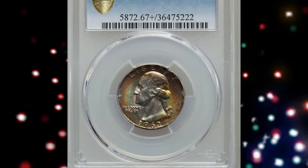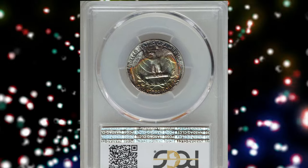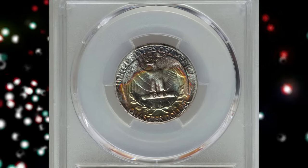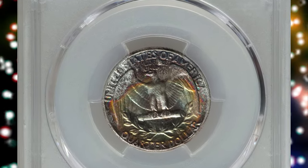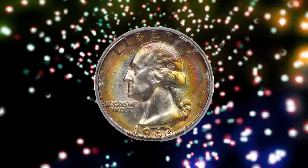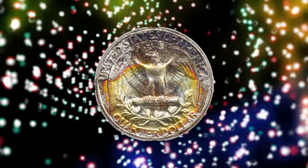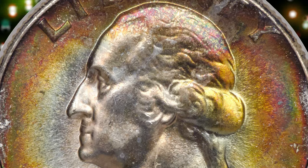Number 1: a beautifully toned 1962 Quarter dollar, graded MS-67+ by PCGS and housed in a gold shield PCGS holder. Certified 1962 Washington Quarters in superb gem condition are scarce and highly sought after among registry set collectors. This plus-graded piece is tied with seven others as the finest at PCGS.